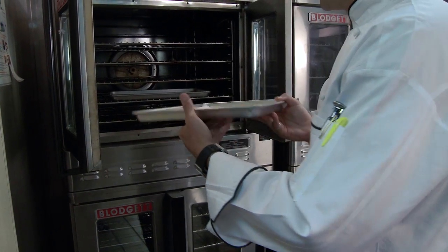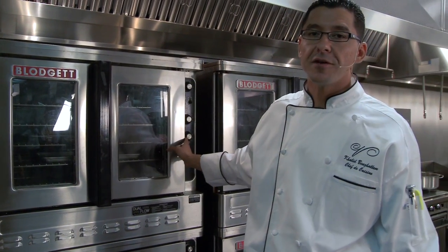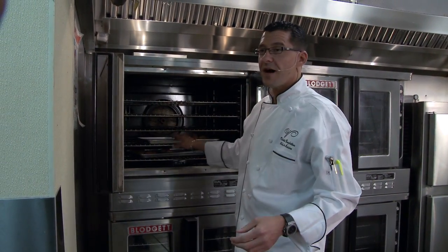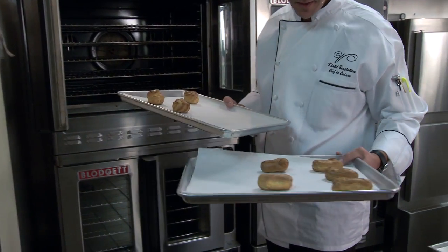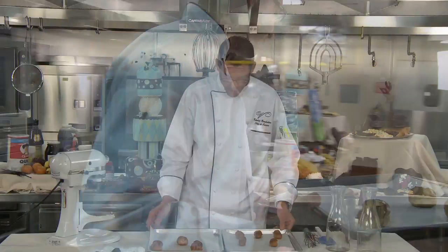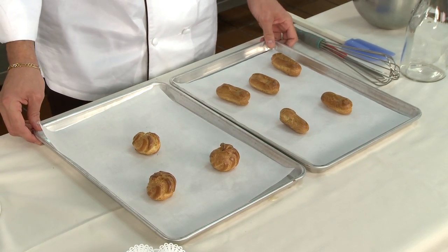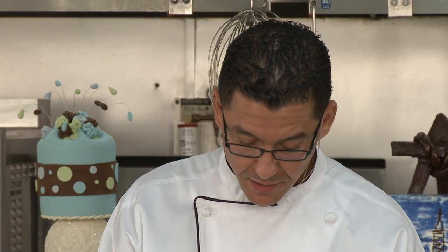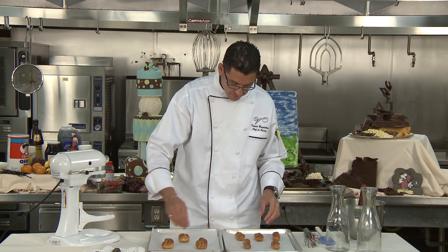Bake for 15 minutes, then after 15 minutes turn it down to 325 for an extra 5 minutes. Then we pull them out — see, they look nice, puffy, golden brown, and dry from the inside. It's very important for them to be dry. This is the final product: we have the eclairs and the profiteroles. Our next recipe is going to be the pastry cream filling, then a ganache for the glaze of our eclairs and profiteroles. See you in the next recipe.